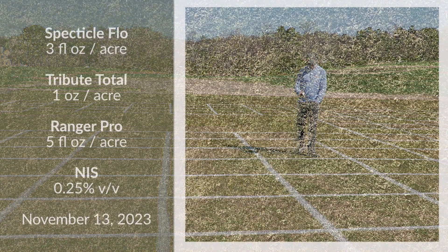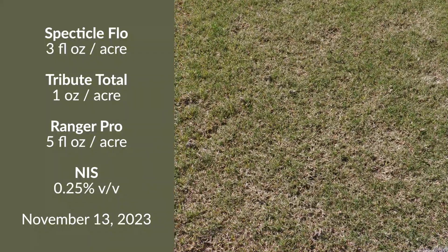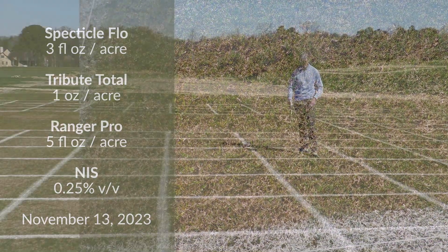This is also Spectacle plus Tribute Total and then Ranger Pro, but applied a little bit later. We looked earlier at a plot treated October 17th — this one is treated November 13th. Poa control-wise, these two are very similar.